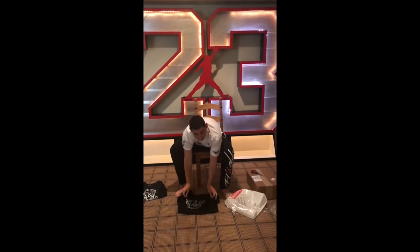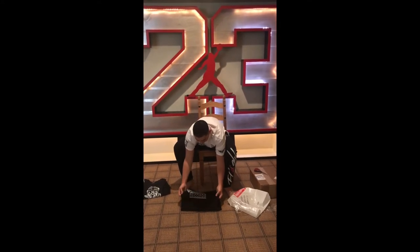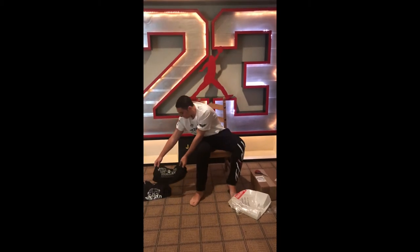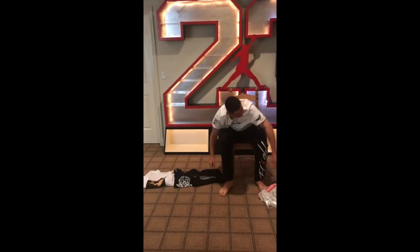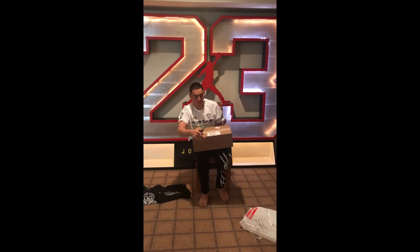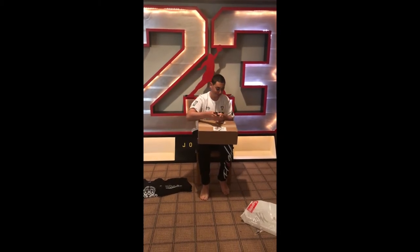I unfortunately wasn't able to get the CDG tee and the CDG hoodie because I was away on vacation when it released. And lastly, the biggest pickup from last week's drop last Thursday. I'm going to tell you which colorway first — let me unbox this.